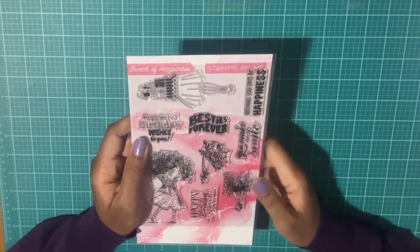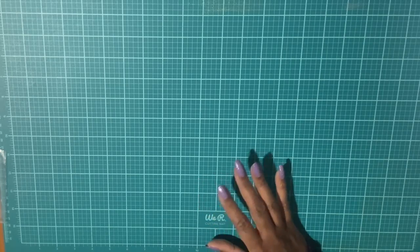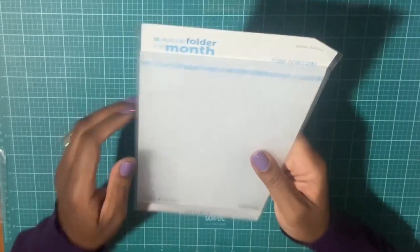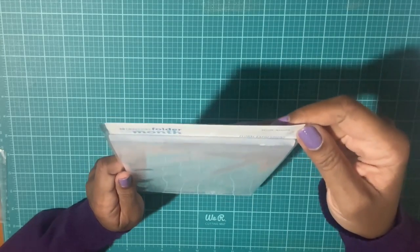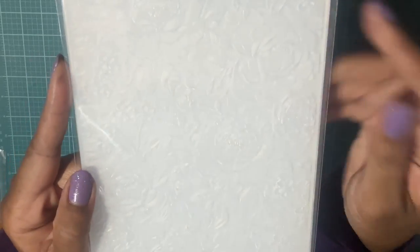I thought these would be cute to use with the Diamond Press watercolor set, so I was happy to pick up this stamp set. Now the next items I picked up from Spellbinders — I am subscribed to their 3D embossing folder subscription. They have a lot of different subscription plans. This is their August 3D embossing folder called 'Floral Expressions' — I know it's hard to see but it's really pretty.